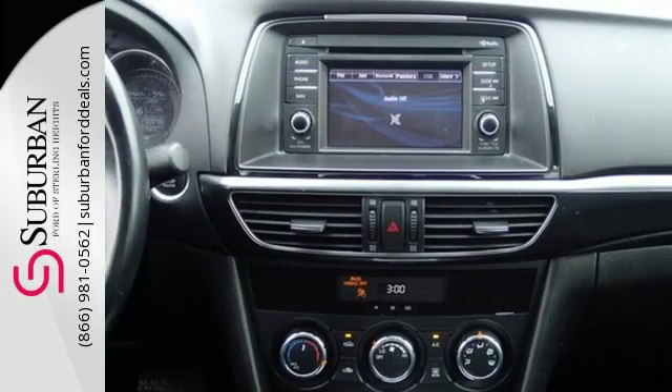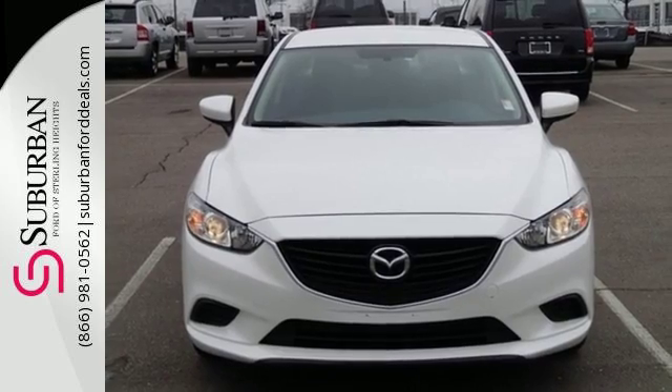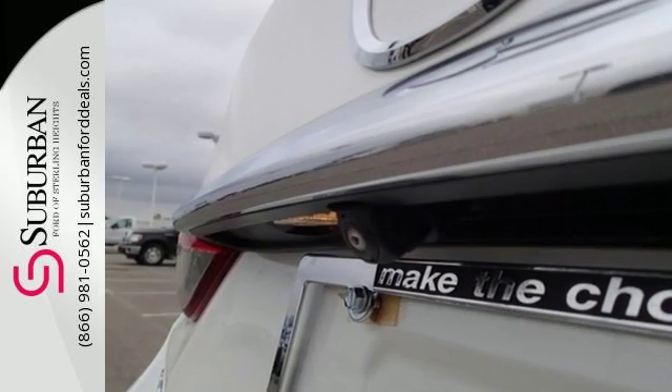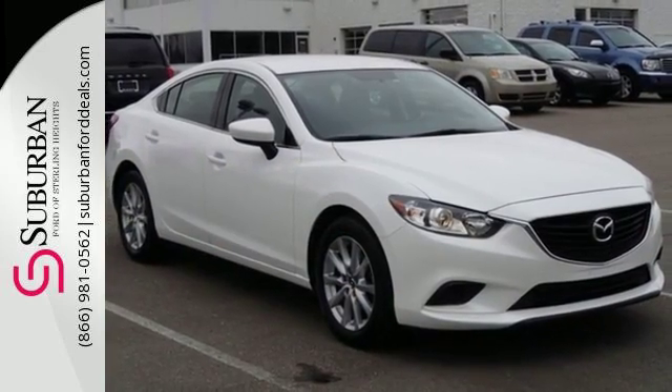The multiple airbags and stability and traction control are just a few of the many safety features. It's sporty right where you want it, at the beck and call of your right foot. Get it all with the Mazda 6 and start by taking this one home today.